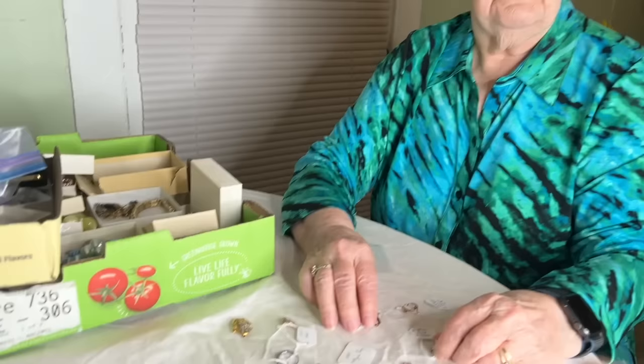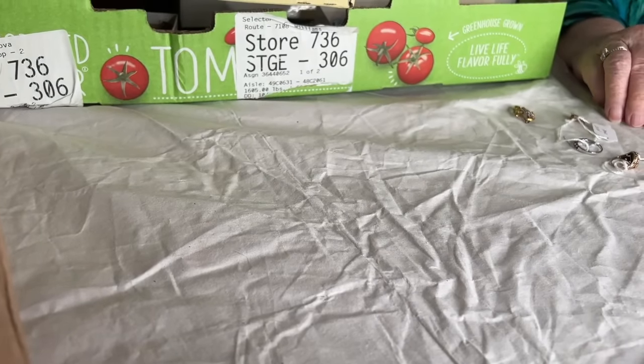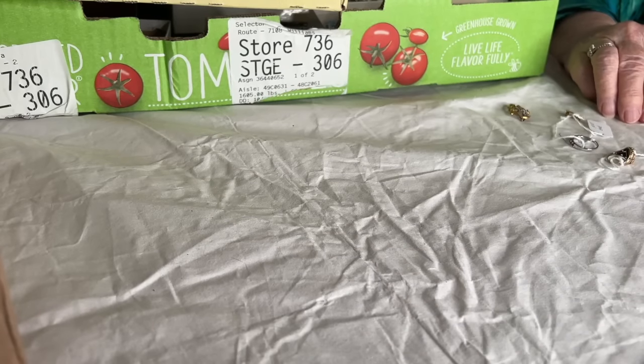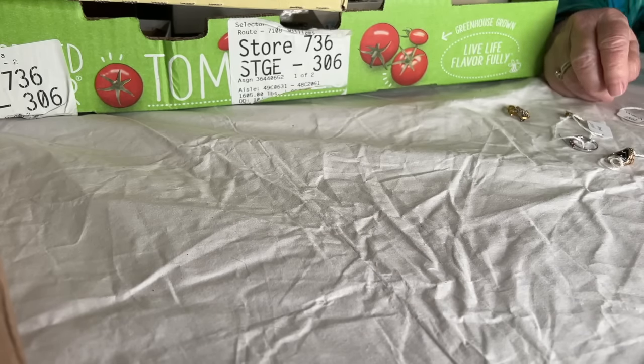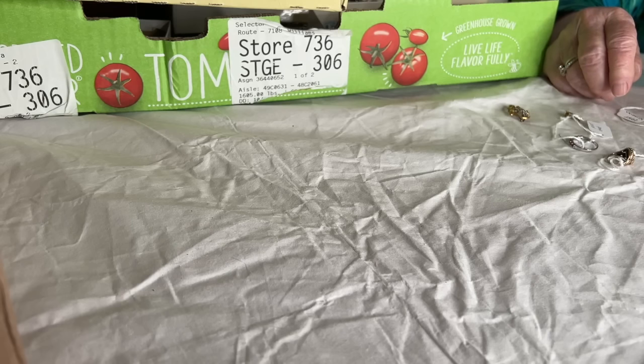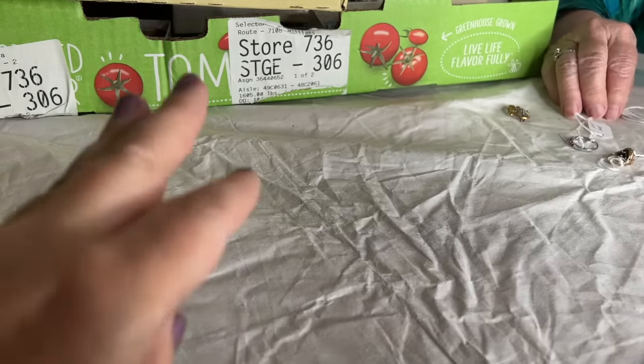How are you, Mom? I'm very good, thank you. And I'm very excited because I haven't seen any of this yet. And you are a jewelry lover too. Did you want to say hi to anybody? I want to say hi to Susan — I'm sorry I missed you this time, Sue. We'll catch you next time you're up here. All right, so I guess what we'll do first is take a look at the gold.